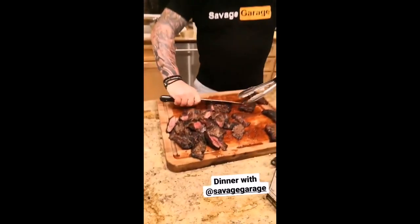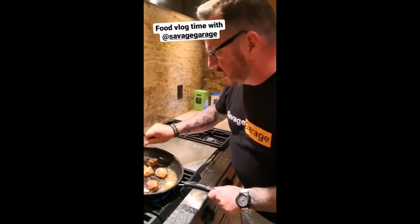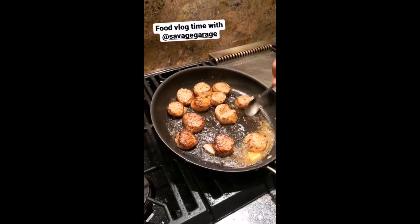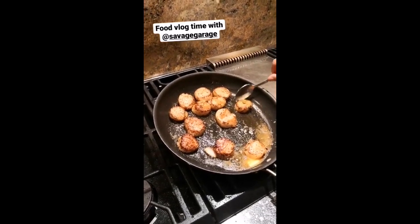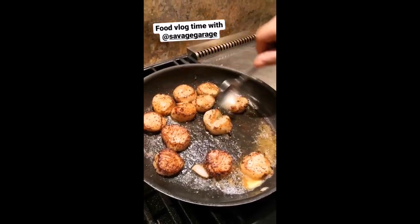Dinner is looking good, nice one Randy. You've got a base for scallop, beautifully. Looking nice, beautiful. You never overcook scallops.